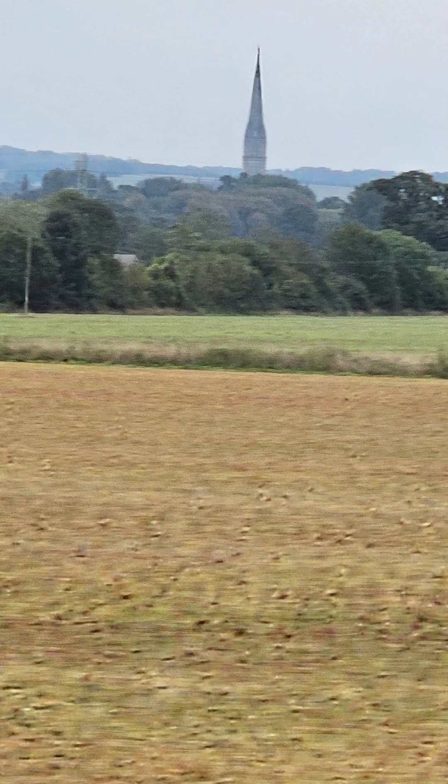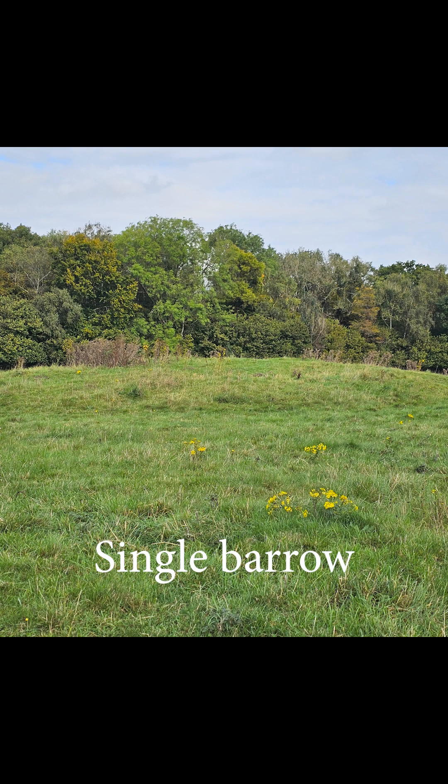The spire in the distance belongs to Salisbury Cathedral. After finally arriving at Stonehenge, we had the option to take the bus from the Visitor's Center, walk along the road, or cut through a cow pasture and walk alongside the Cursus Barrows.